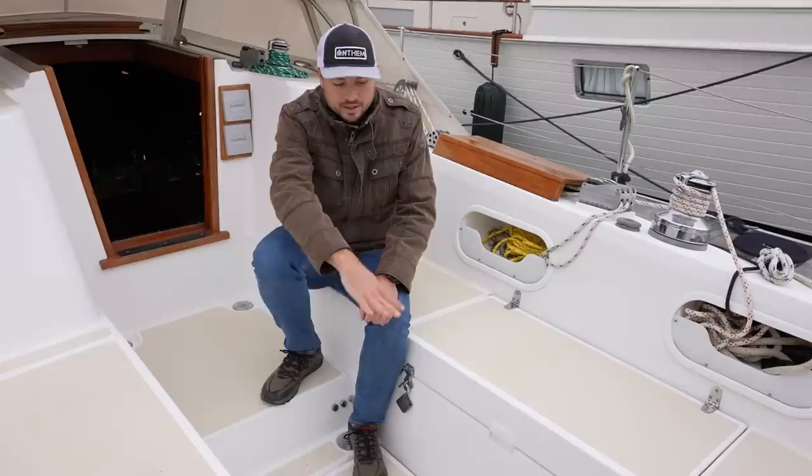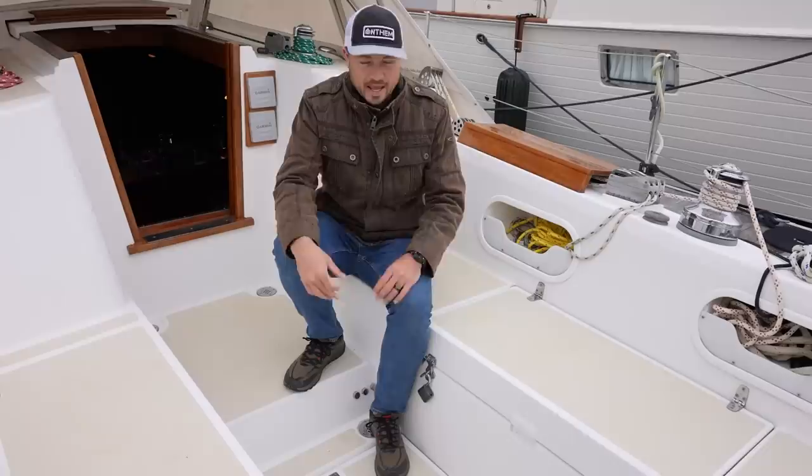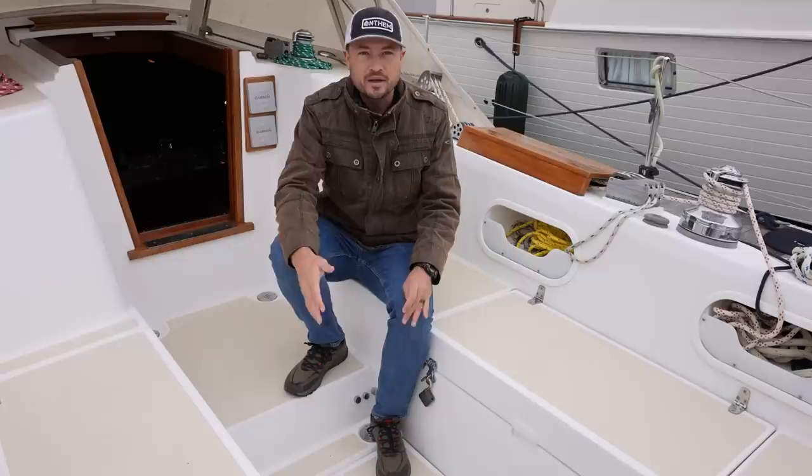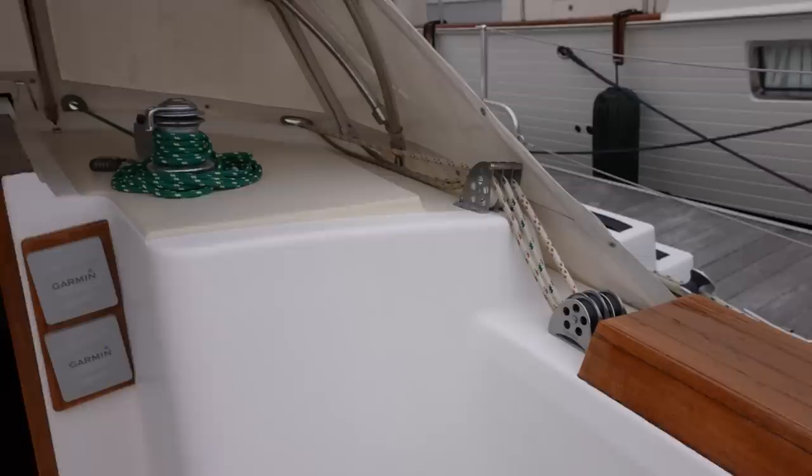There is a life raft stored under this cockpit sole area — you just lift that floor up and there's your life raft. That's a really nice safety feature. We've heard horror stories of boats that had their life raft mounted further forward, and in a really extreme storm scenario, they weren't able to make their way forward to deploy it because it was just so crazy. Having the life raft accessible from the cockpit is a huge safety plus.